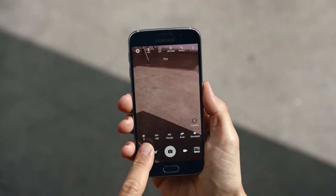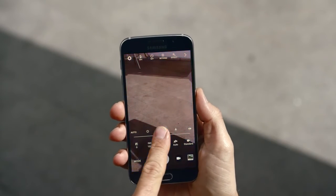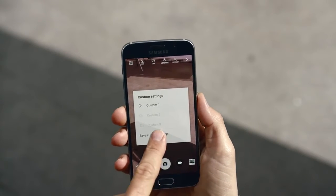The phone also has a pro mode. It allows you to make a lot of the decisions you would ordinarily make using a DSLR, and then once you find your groove, you can customize and save your settings.